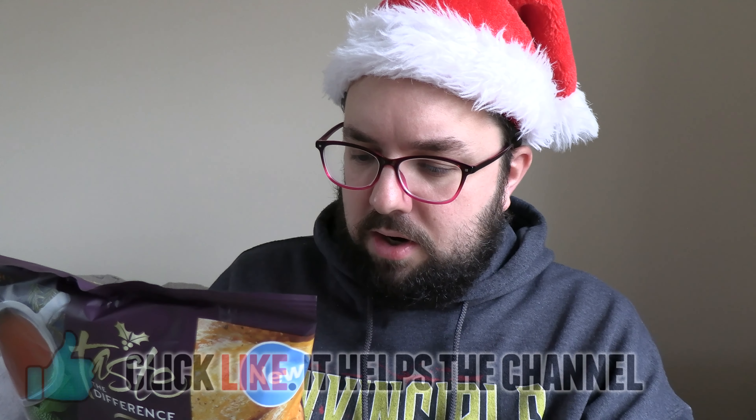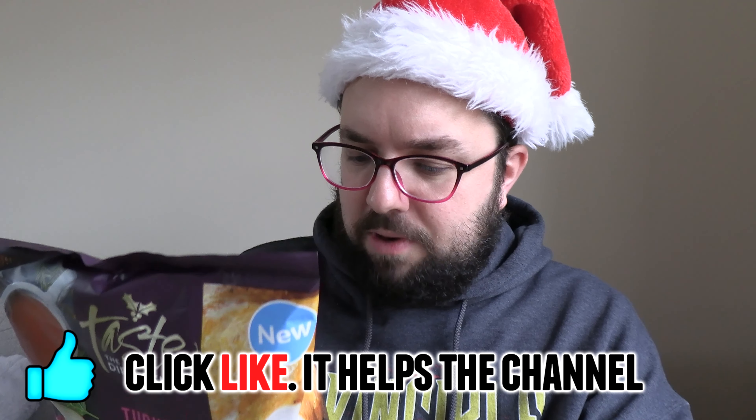Do we have any kind of explanation of what it is? Hand-cooked crisps with turkey gravy flavour seasoning. It does have cooked turkey powder in, so it should have a genuine turkey flavour. Oh, I didn't even know this — they're crinkle cut.